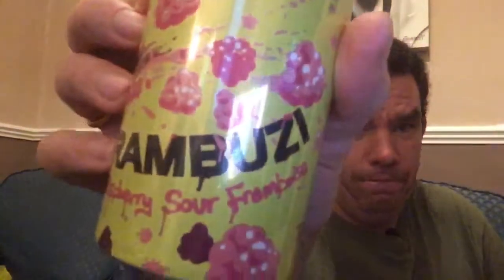Next up we've got Frambuzzi, a raspberry sour. Not a fan of sours but I'll give it a go anyway. Then we've got Triple H by Brew York — a hazy pale ale, which is nice.